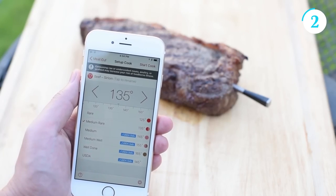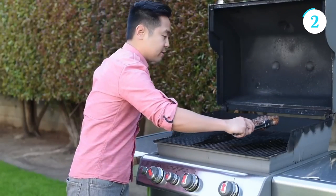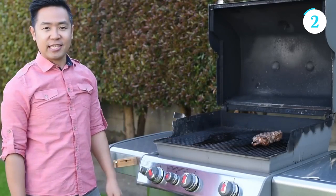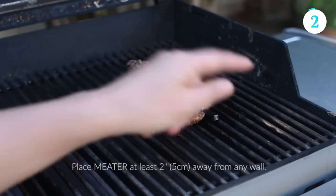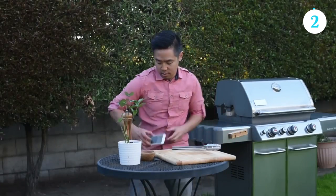Whether you're grilling, roasting, or smoking, this smart meat thermometer takes the guesswork out of achieving the perfect doneness, making it a must-have tool for any aspiring grill master or home cook looking to elevate their culinary skills.